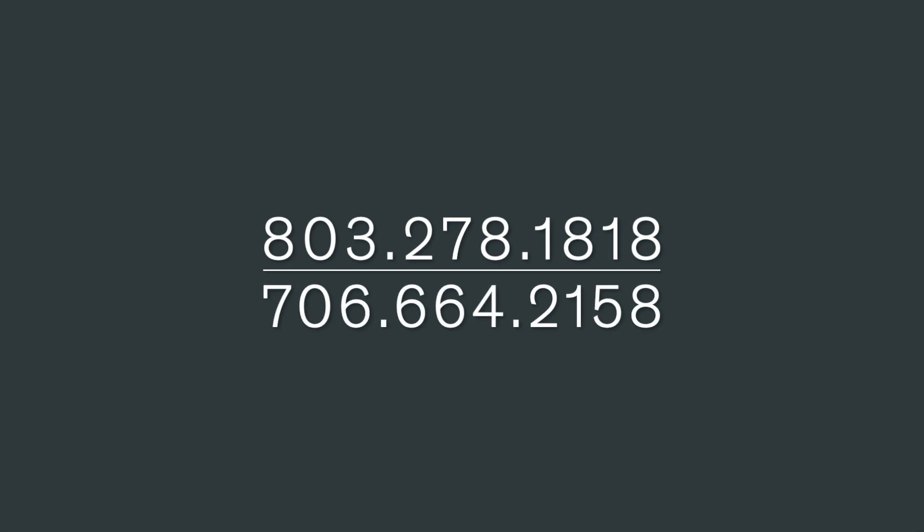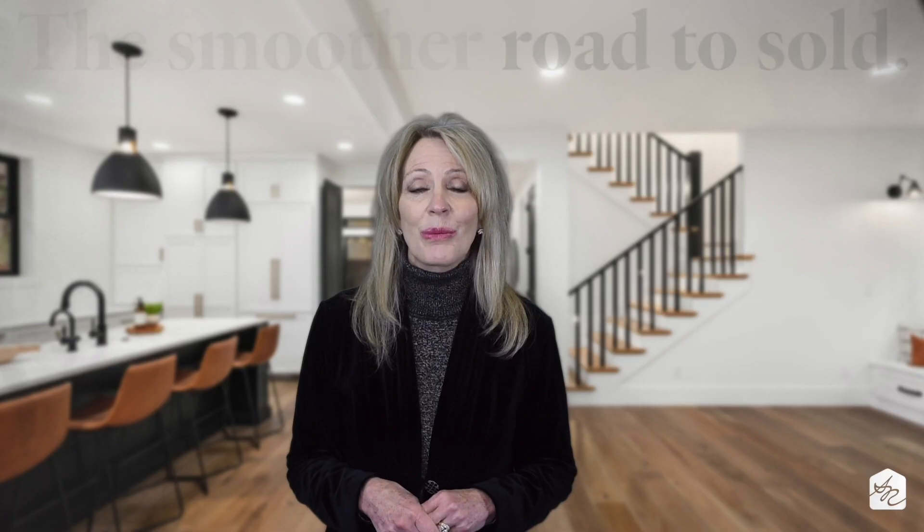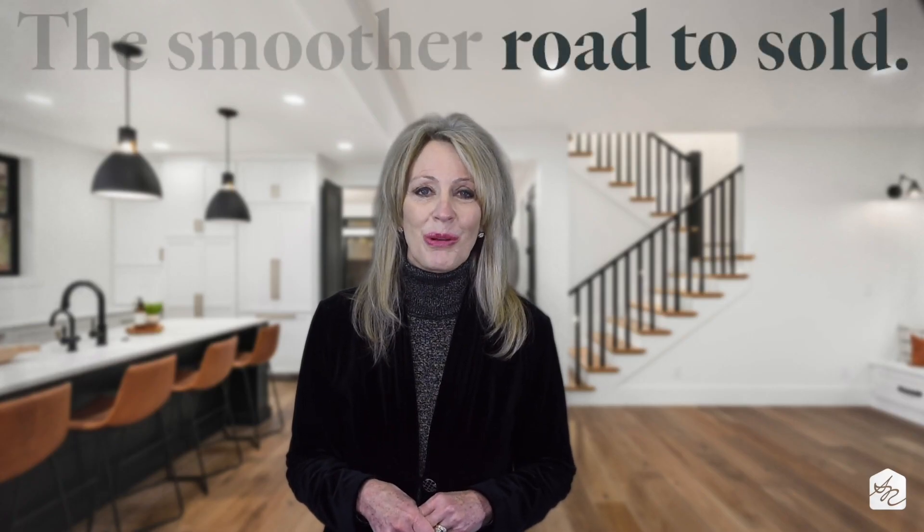I hope this information has been helpful. Look out for our next chapter on your Upgrading Your Home series. And of course, if we can help you in buying or selling, give us a call. My team and I are on standby seven days a week, ready to help you take the smoother road to sold.